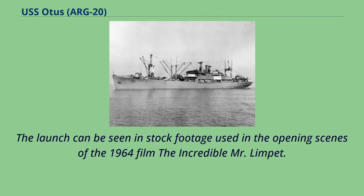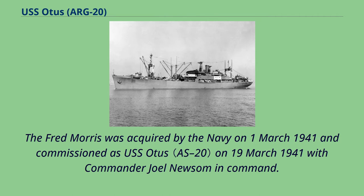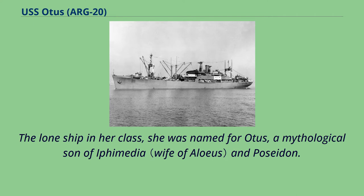The launch can be seen in stock footage used in the opening scenes of the 1964 film The Incredible Mr. Limpet. The Fred Morris was acquired by the Navy on March 1, 1941, and commissioned as USS Otis on March 19, 1941, with Commander Joel Newsome in command. The lone ship in her class, she was named for Otis, a mythological son of Iphimedia and Poseidon.